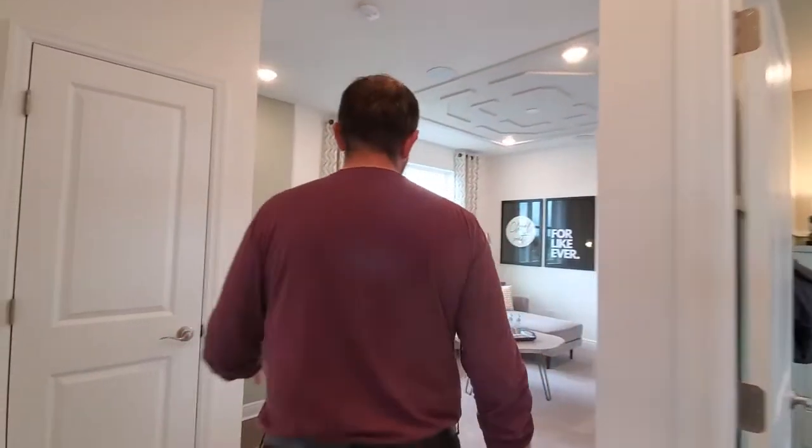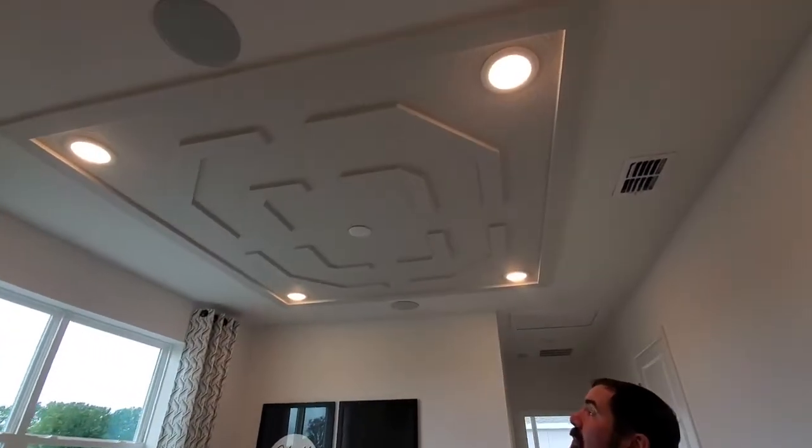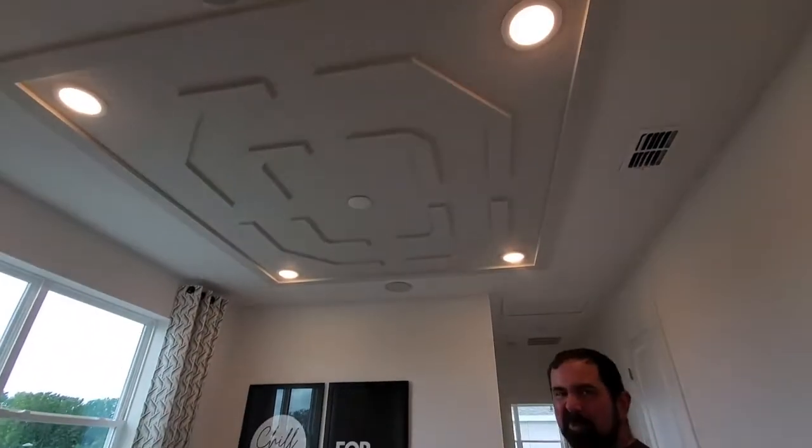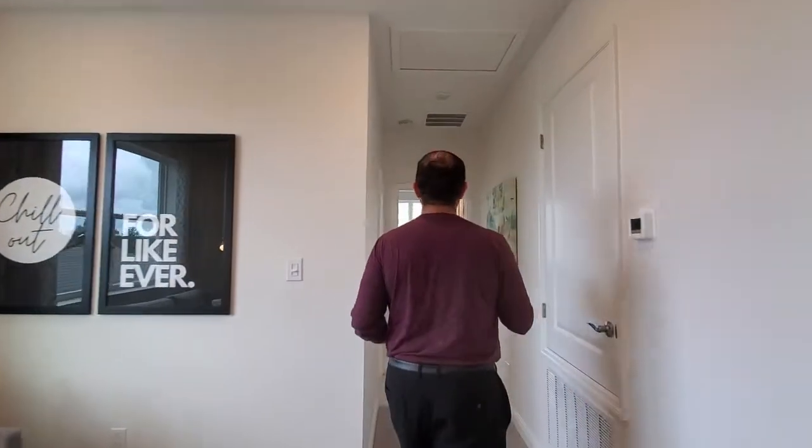They did some nice woodworking and coloring in here as well with the walls. And then going back past the wall — check out what they did here. They did a pretty cool little design in the ceiling with some basic woodworking. Those little things really make a difference in a home.